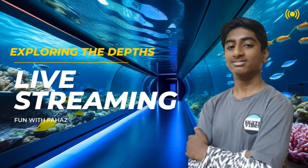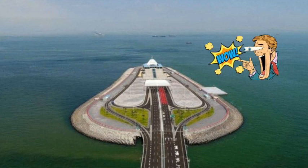Welcome to today's video, where we are going to explore China's longest underwater highway tunnel. Get ready to dive into the depths and discover this incredible engineering marvel.